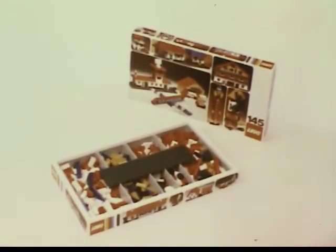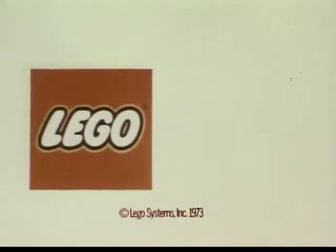Lego building set 145 has wheels, windows, movable shutters and doors and hundreds of bricks for building. There's no end to Lego.